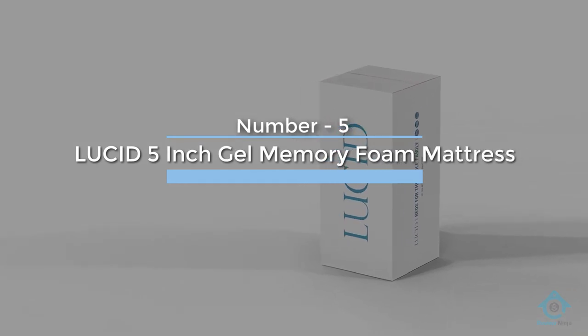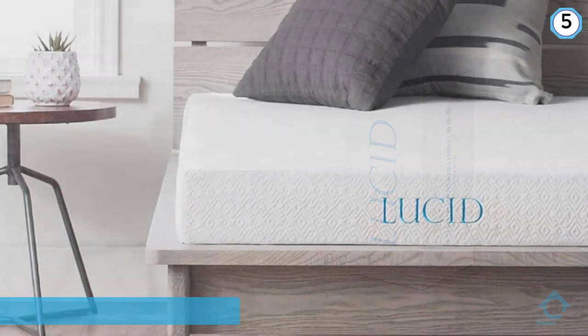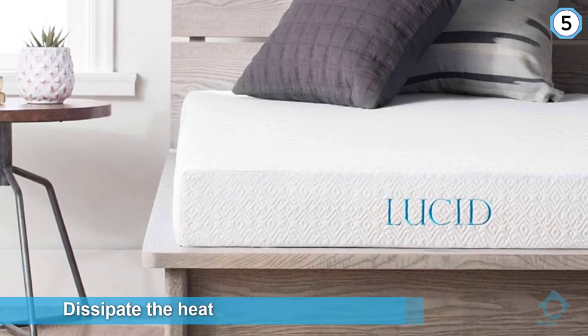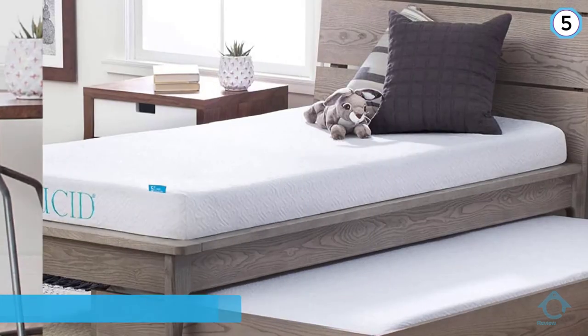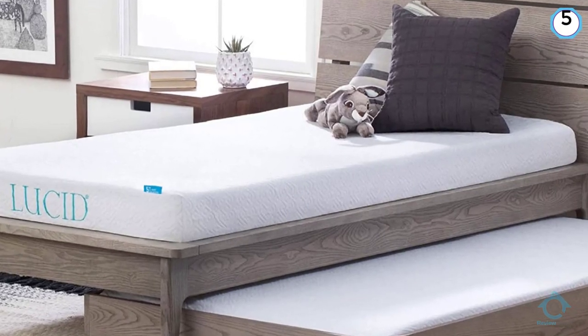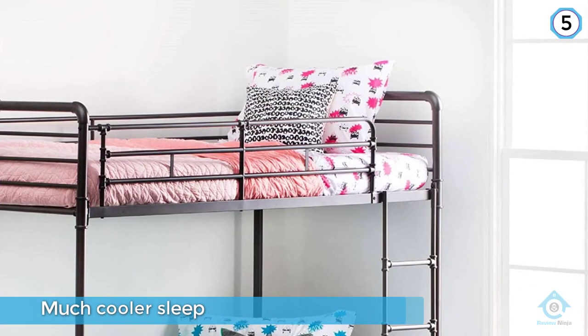Number five: Lucid 5-inch gel memory foam mattress. Gel is mixed into the foam during production and it helps to dissipate the heat that is produced when you sleep on it. The mattress itself is also ventilated, which increases its breathability and contributes to a much cooler sleep.